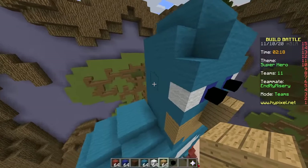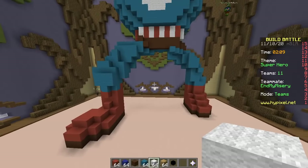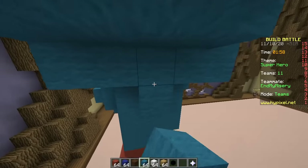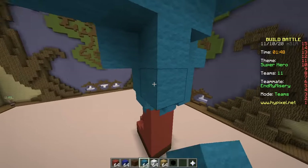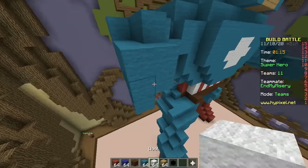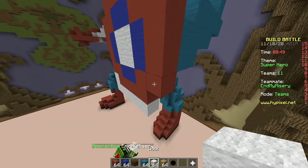Not all superheroes wear capes — this guy does not have a cape. He is wearing spandex though. Underwear on the outside? His whole suit is underwear. How do you use the bathroom in that? You take it off first — there must be a zipper on the back. Superheroes don't poop. Just like women. One minute to make a shield — this shield is way too small, step it up. I'm still working on it.